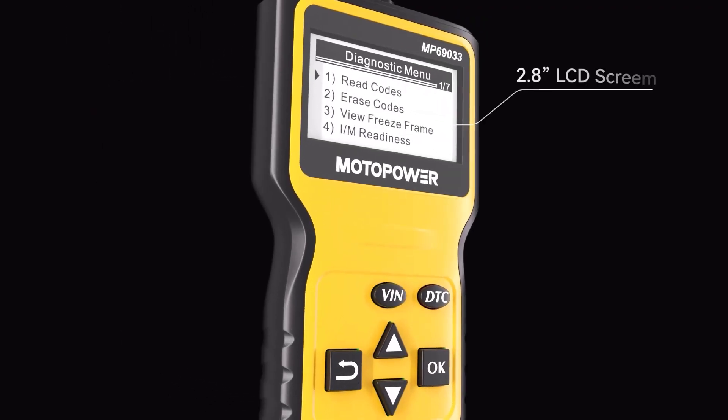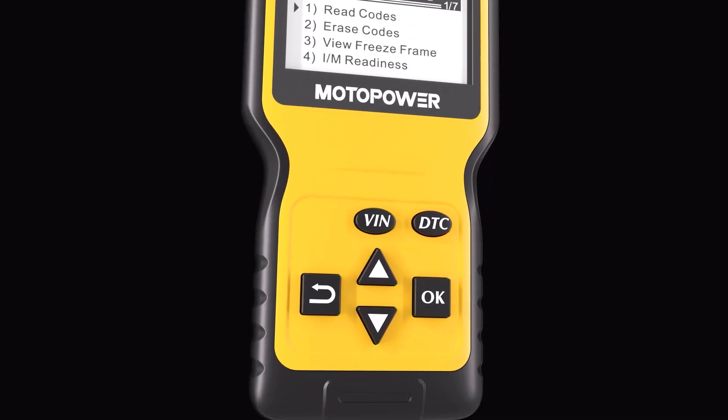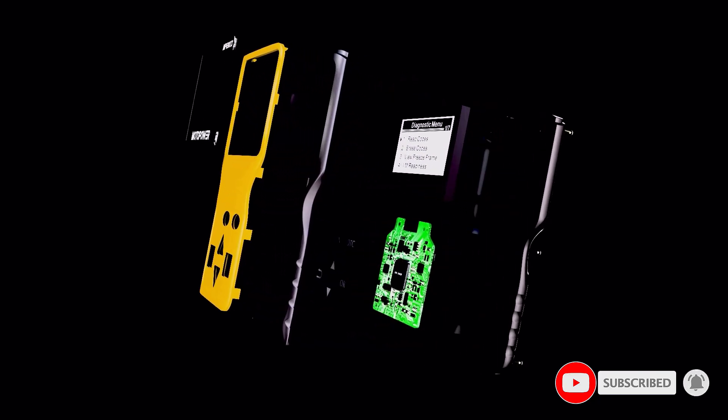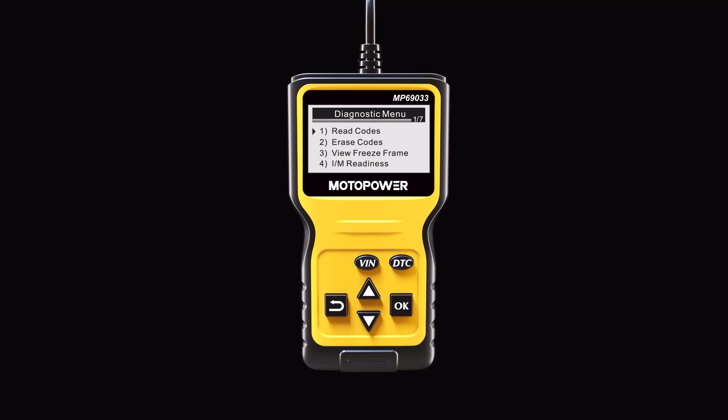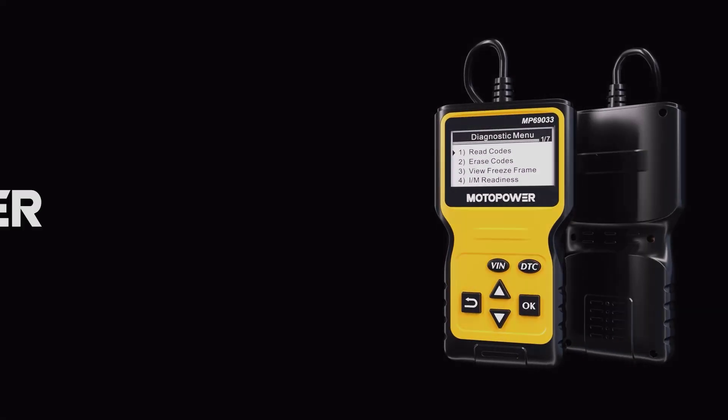Wide capability: it supports 9 protocols, compatible with most 1996 US-based, 2000 EU-based, and Asian cars, and newer OBD2 domestic or import vehicles. It supports 6 languages: English, German, Dutch, Spanish, French, and Italian.